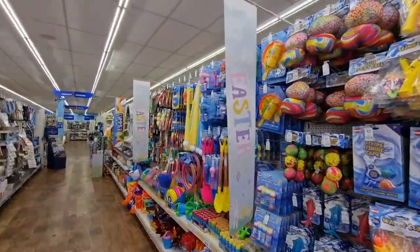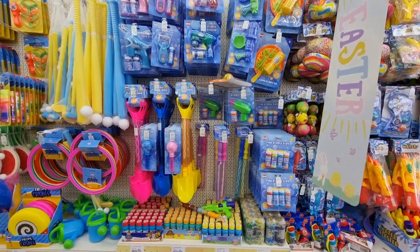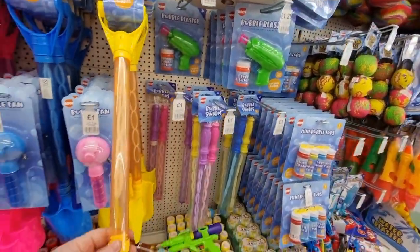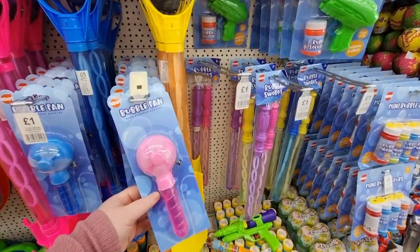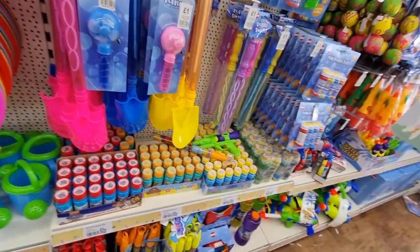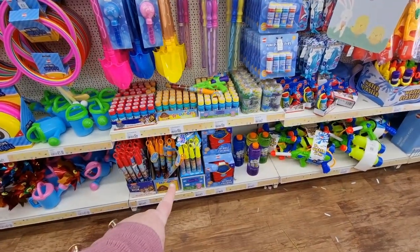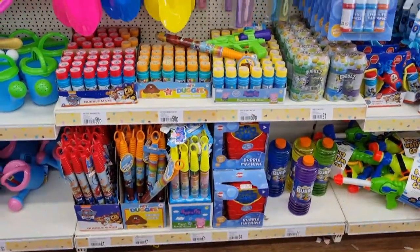All the garden stuff has taken over the Easter aisle — there's an absolute ton of it. My nephew would love this spade set because he loves bubbles, and there's a bubble fan too — that is super cool! I'm definitely getting him one of those. He'll love it. They also have Hey Duggee items which he'd really like — let me zoom in so you can see.